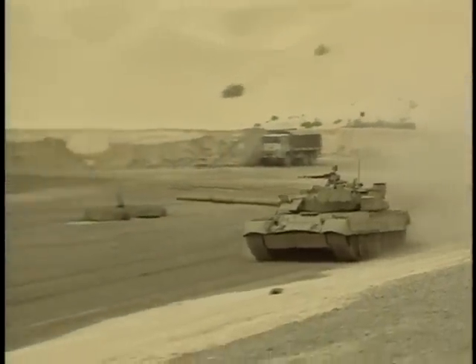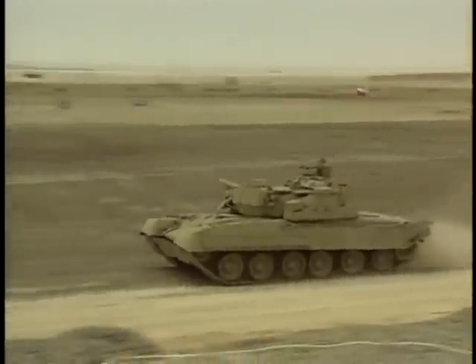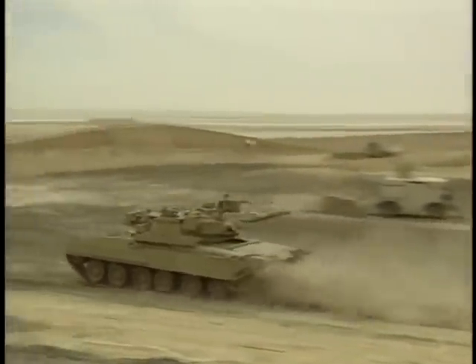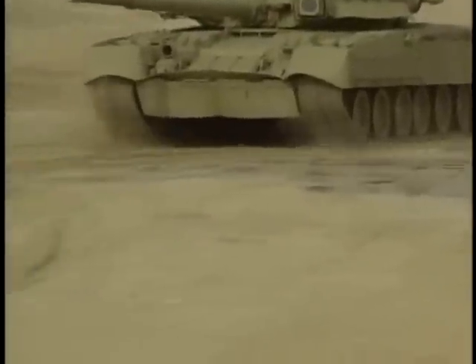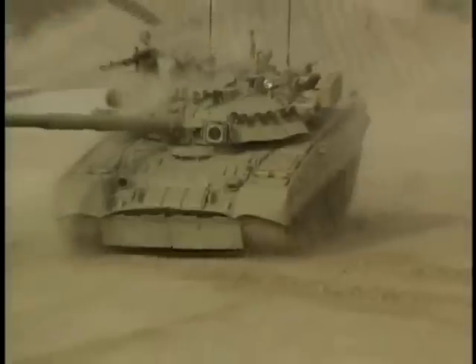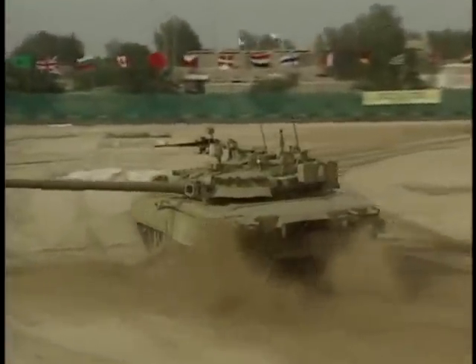The T-80 uses special hydraulically dampened shock absorbers to cushion the crew from a hard ride. This is very evident on a test course. Higher speeds are seldom attempted cross-country, as the rough ride could injure the crew. While its ride could hardly be described as smooth, it is still a stable weapons platform for the tank's gun.